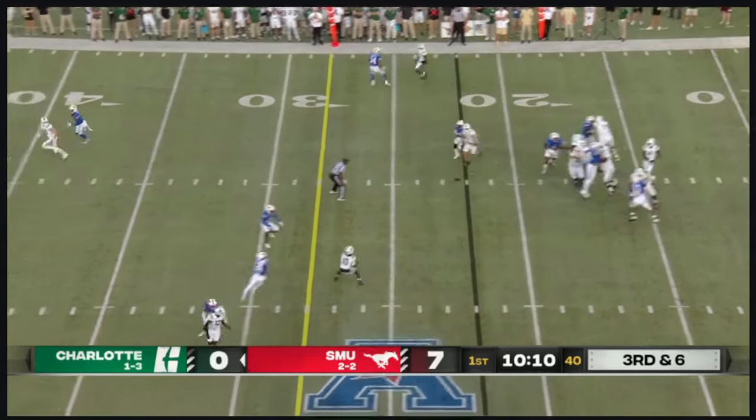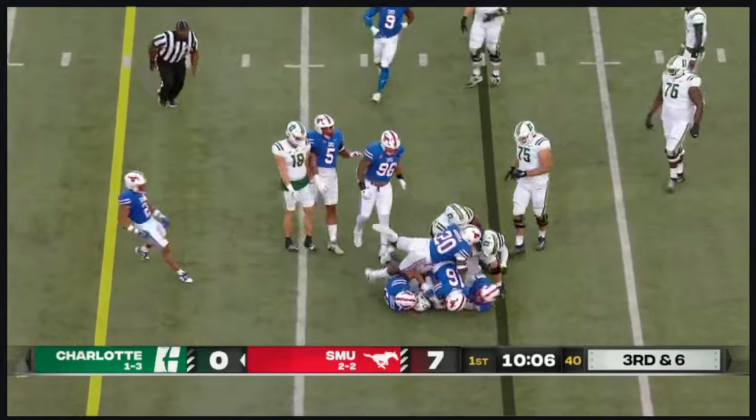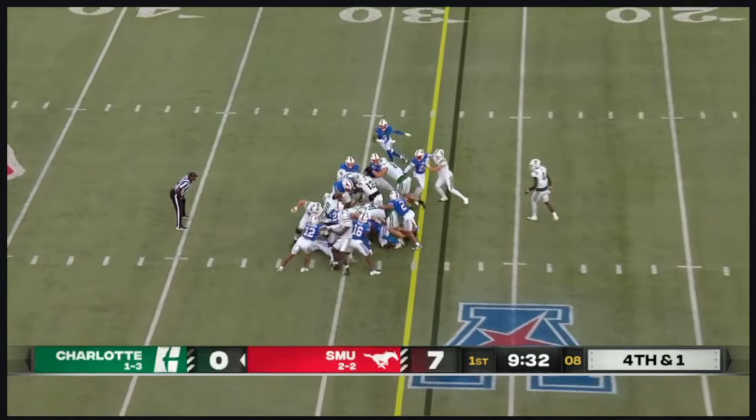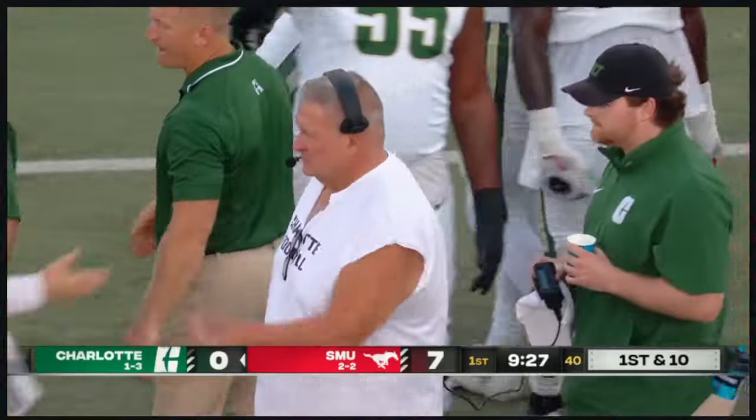Four-man rush. Jones with time, throws — completes. That's Dwayne Thomas Jr., but he's going to be marked a yard short. The big boy formation on fourth and one, and they push the pile. Shadrick Bird has enough for the first down.